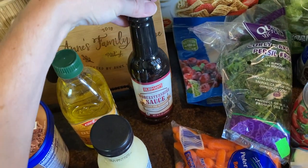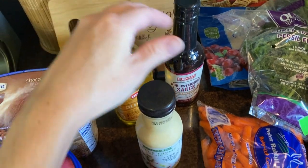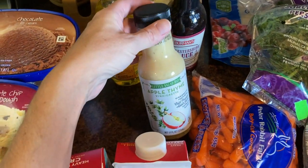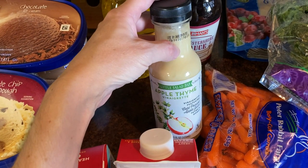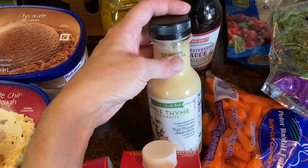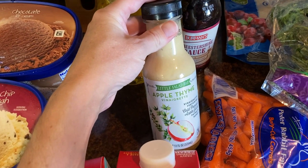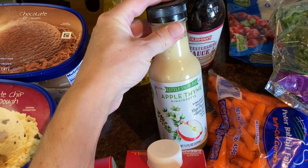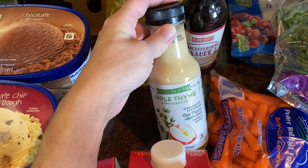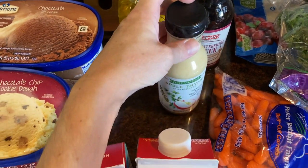More things from my pantry: I have Worcestershire sauce and olive oil. Then this salad dressing — I showed these in the store as well. This is refrigerated so it doesn't last too long; I reached to the back to find the one with the best expiration date, so we have a good month on this dressing. It's apple thyme vinaigrette and there's fresh grated apples, garlic, and shallots in here — it just has a really yummy flavor. I'm going to make a fall salad using this as my dressing.